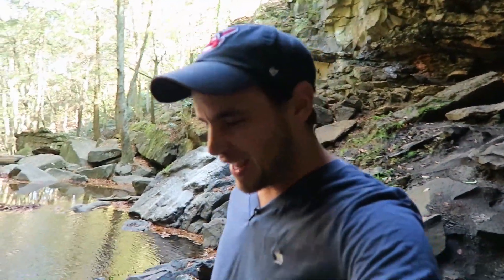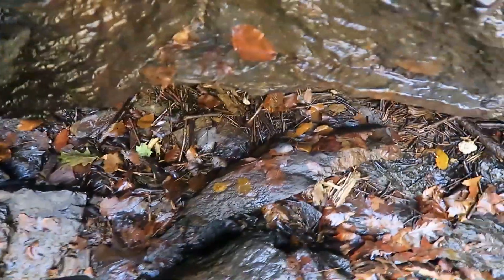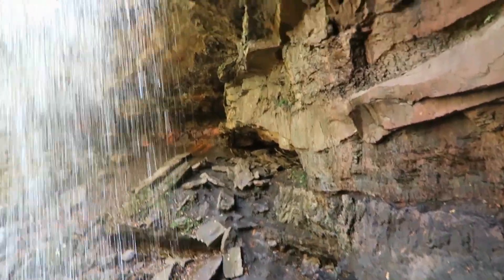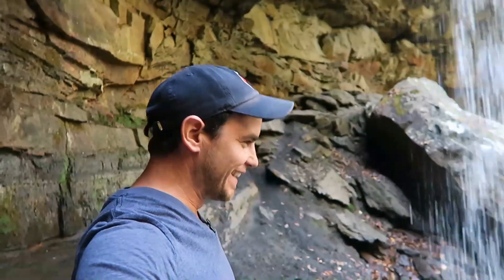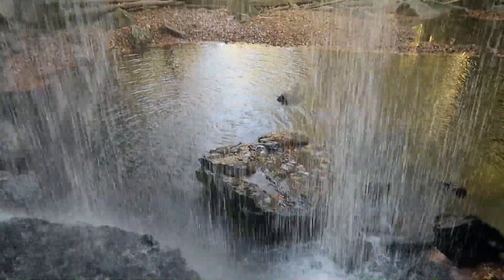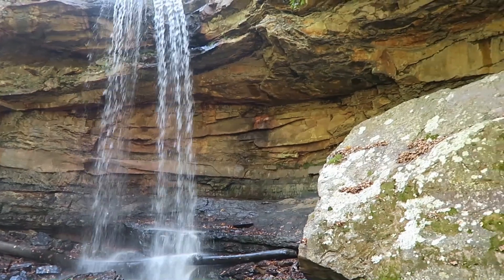I'm going to get soaking wet, but I'm going to do it anyway. You got to climb up this step here. Literally behind a waterfall. I've never been behind a waterfall before. That is beautiful.